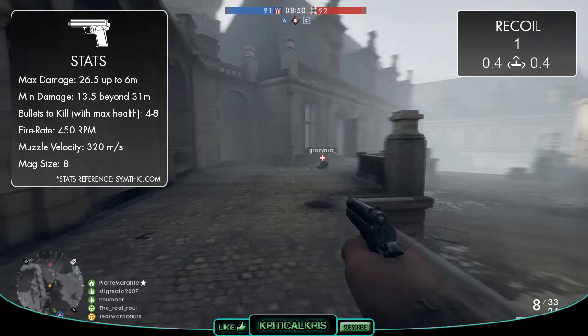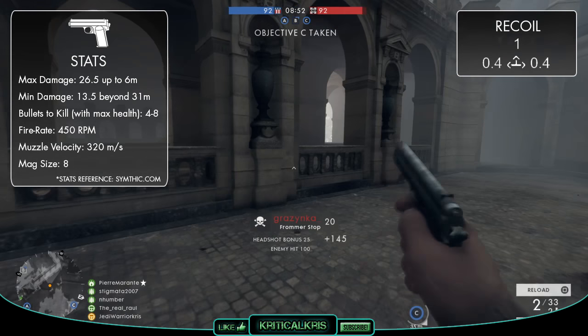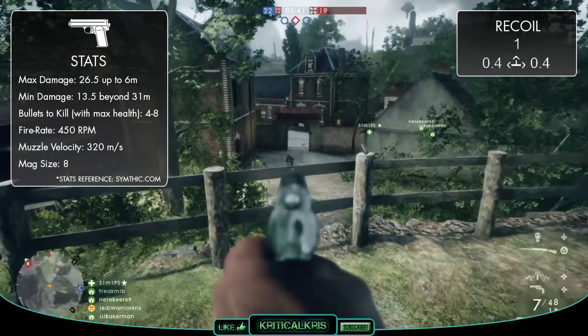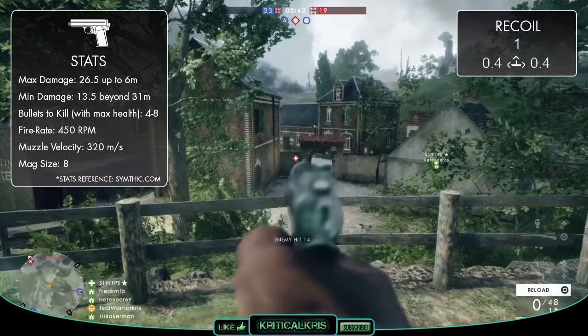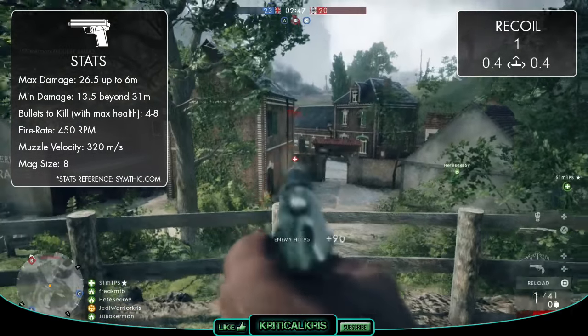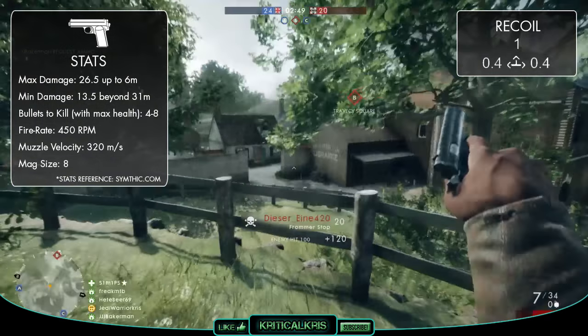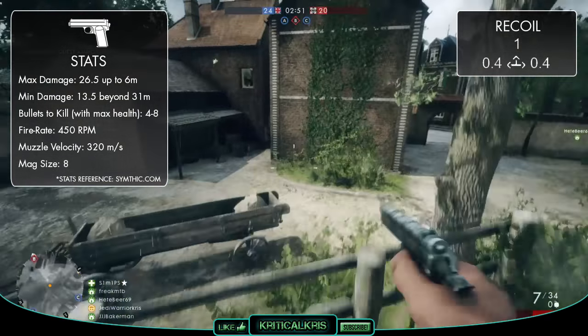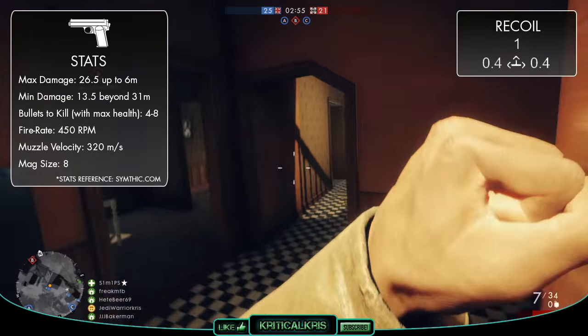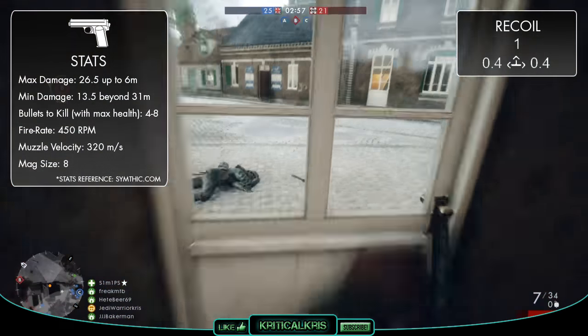Unfortunately though, the Frommer Stop has the least amount of ammo per magazine when compared to the other 450 RPM pistols for the other classes, as it'll only be able to hold a total of 8 rounds instead of 9. Because more bullets are required to kill over range than other pistols, this makes it slightly less reliable, especially for killing multiple enemies with one magazine. A maximum of 8 bullets could be needed to kill someone at longer ranges, which is basically everything that the gun can hold.